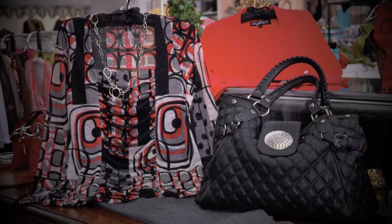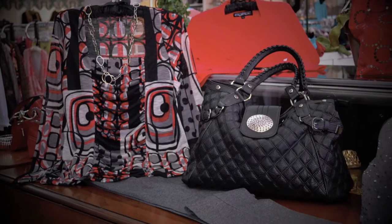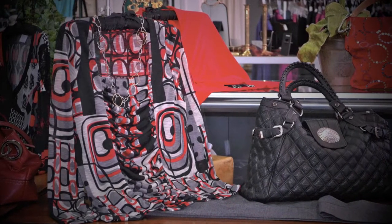Square neckline and ruched bodice details with charcoal slim pant and black quilted bag.